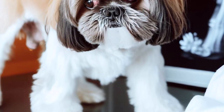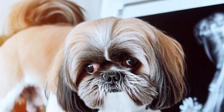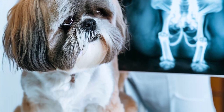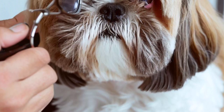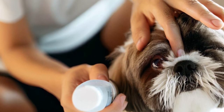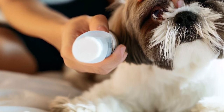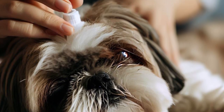2. Eye issues: Shih Tzus can suffer from various eye problems like cataracts, progressive retinal atrophy, and dry eye. Regular eye checks with your veterinarian are essential to catch and treat any issues early. 3. Hip dysplasia: this is a genetic condition where the hip joint doesn't develop properly, which can lead to arthritis and pain. Make sure to get your Shih Tzu from a responsible breeder who tests their breeding dogs for hip dysplasia.